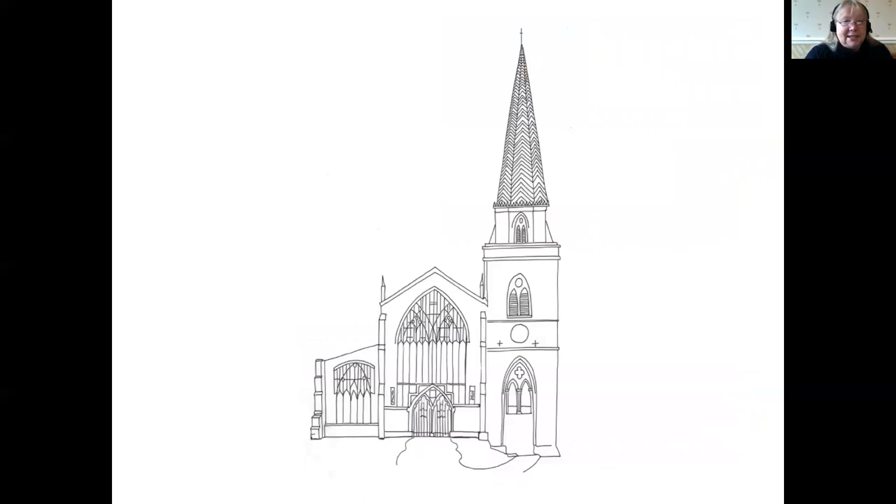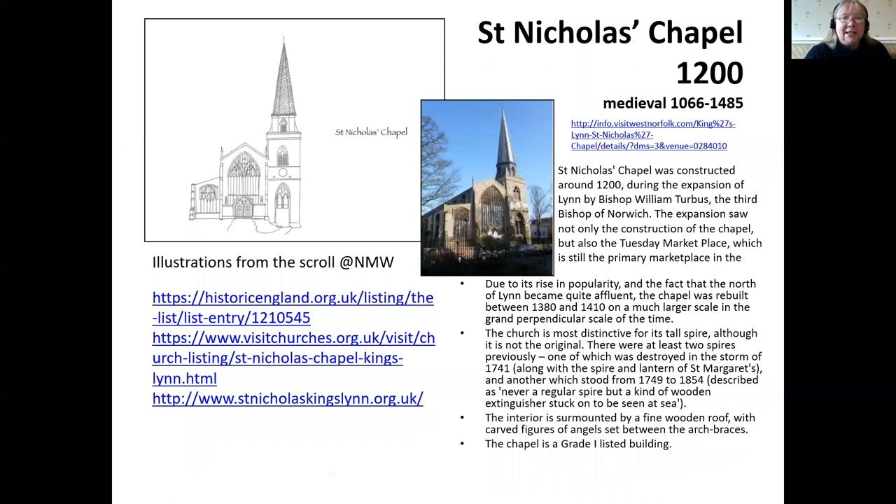This is St Nicholas's Church, in the north part of the town, which has a very distinct history and is very close to True's Yard. It was built as the town expanded and needed more space for citizens to worship. It's a truly spectacular building containing one of the only church courts I've ever seen. It's now run by the Churches Conservation Trust, who put on fantastic events — no longer used for worship but well worth a visit.